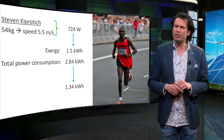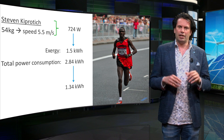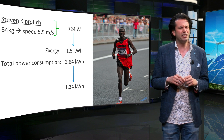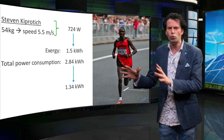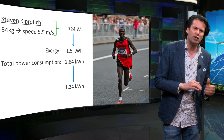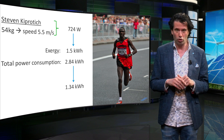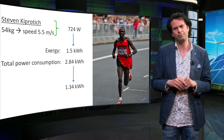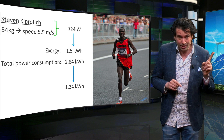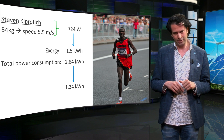Exergy is an important concept, especially with thermal processes. The energy and the exergy of electricity are almost the same, since electricity can directly be used to do work. The exergy of a fuel will always be lower than its energy content, since usable energy is always lost in its combustion. We will deal with energy and exergy flows of certain processes in more detail in later lectures.